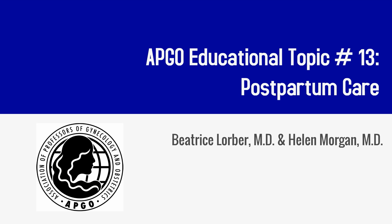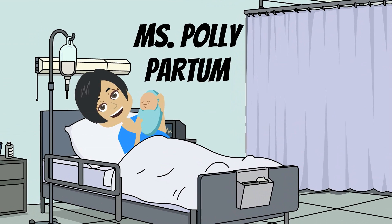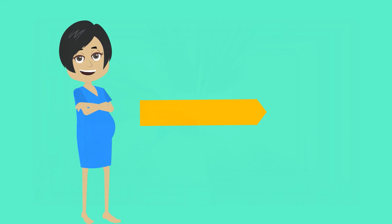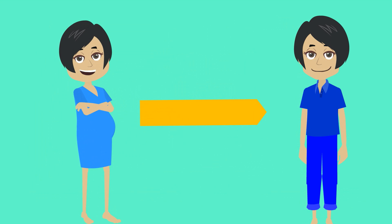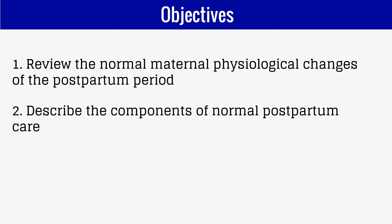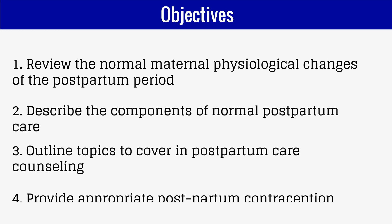APCO Educational Topic Number 13: Postpartum Care. Ms. Polly Partum has just delivered her baby 30 minutes ago and her placenta 15 minutes ago. In this video we will review how Ms. Partum's body will transition to the non-pregnant state and how we can provide optimal care for women during this time. The objectives are to review normal maternal physiologic changes of the postpartum period, describe the components of normal postpartum care, outline topics to cover in postpartum counseling, and provide appropriate postpartum contraception.